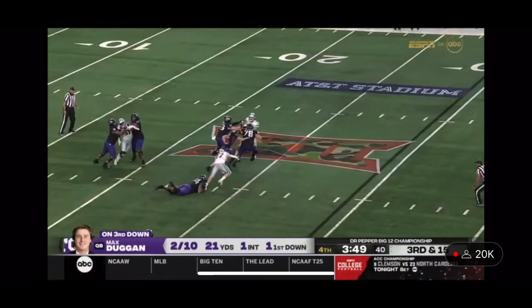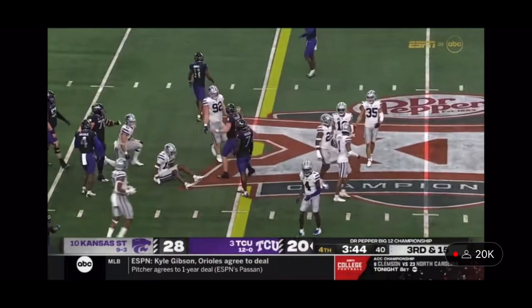Three-man rush. Duggan flushed again. Takes off and runs and weaves his way. That time he did slide — a good decision.